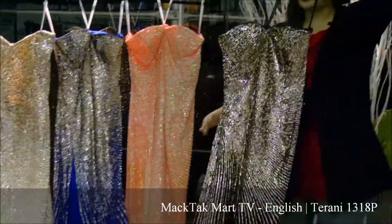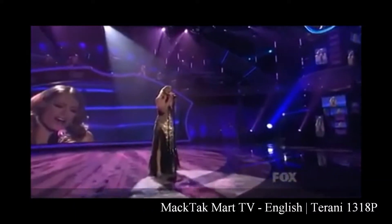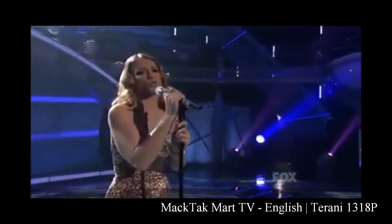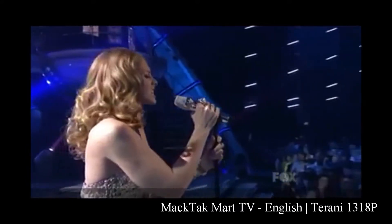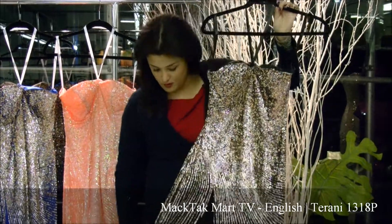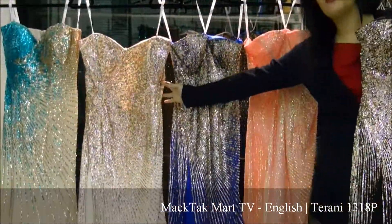I'm going to present you this one. This one was on American Idol, and it was one of the most in-demand dresses, as well as this multi-color ivory dress.